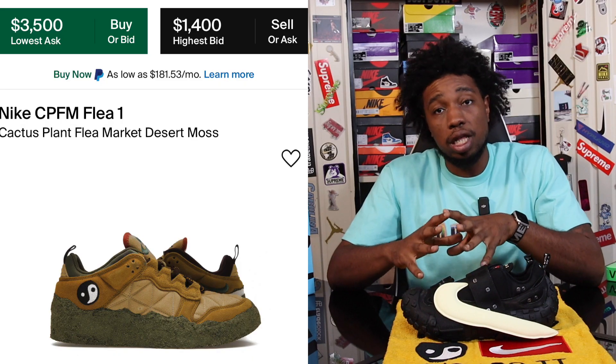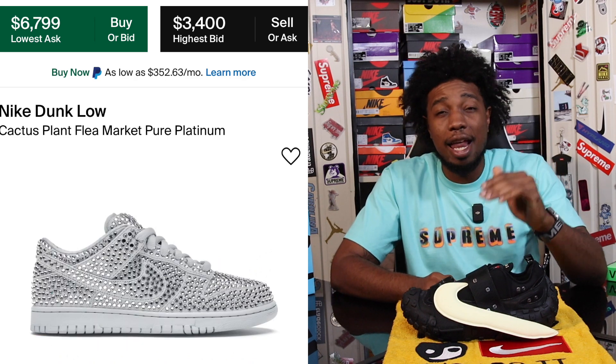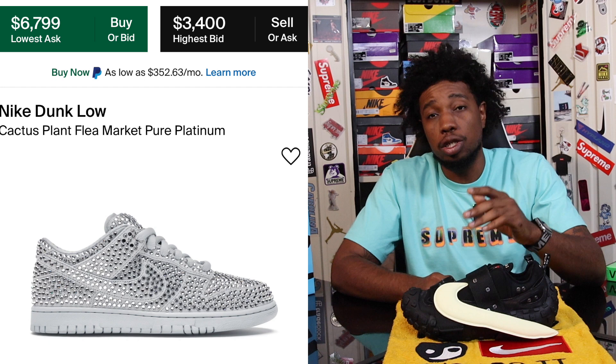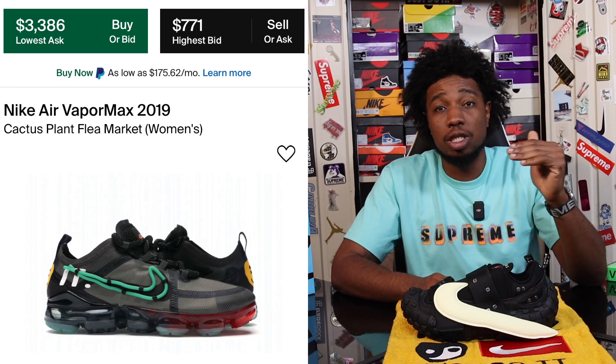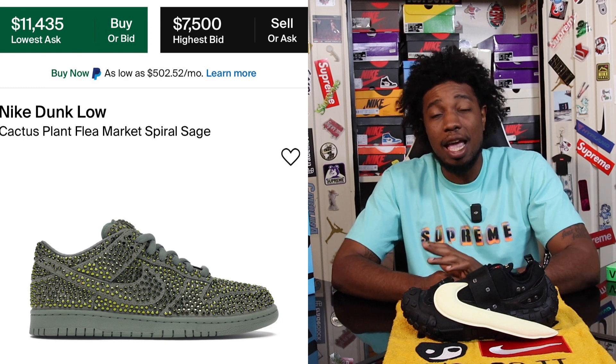If you want their shoes, you have to jump on them as soon as possible. Every Cactus Plant Flea Market shoe tends to hit the better end of a thousand dollars plus on the resale market. These haven't hit that just yet — they're pretty widely available and released in two colorways, so they'll probably stay accessible for a little while. But CPFM is a very rare and distinctive brand, so if you're a fan, I highly suggest you go grab them right now.